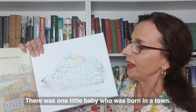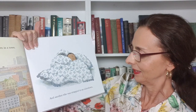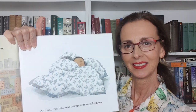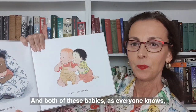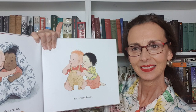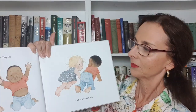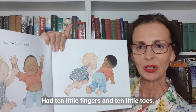There was one little baby who was born in a town and another who was wrapped in an eiderdown. And both of these babies, as everyone knows, had ten little fingers and ten little toes.